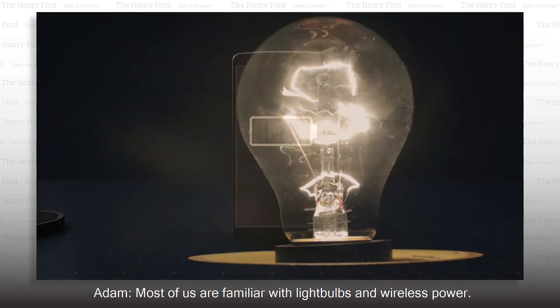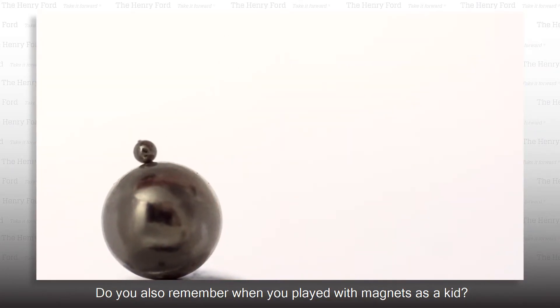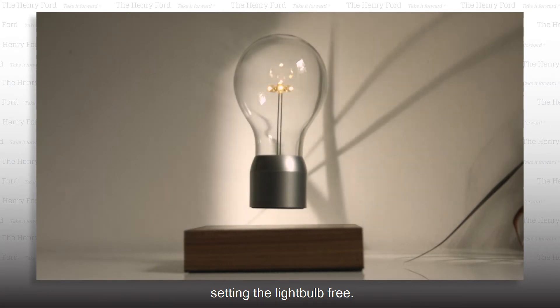Most of us are familiar with light bulbs and wireless power. Do you also remember when you played with magnets as a kid? Well, one man has artfully combined all three into a mind-blowing innovation — setting the light bulb free.